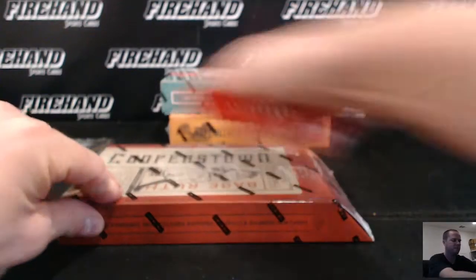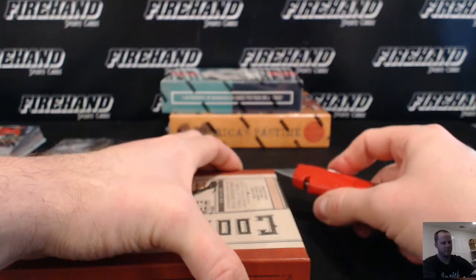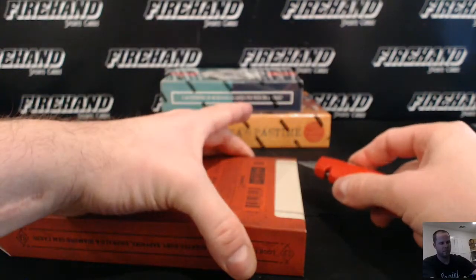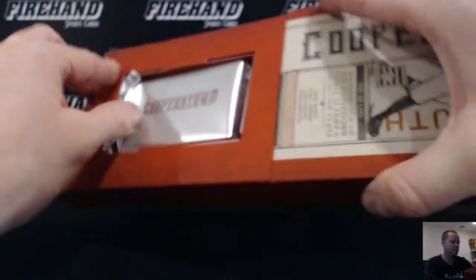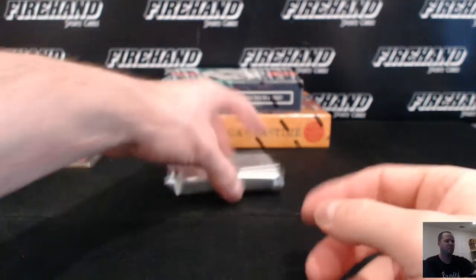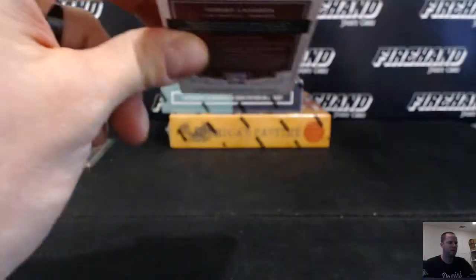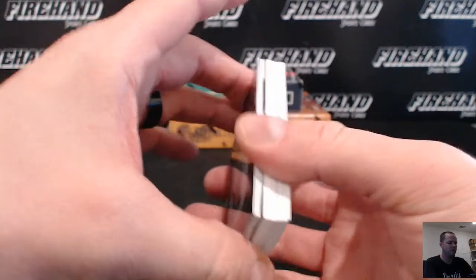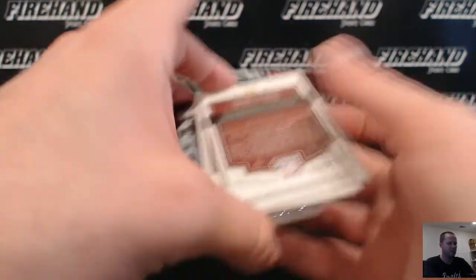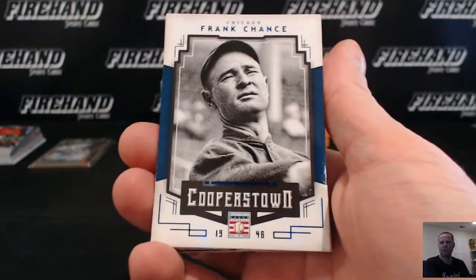That's the Chrome. Cooperstown — two on-the-card Hall of Fame autos. Pretty thick-packed here — maybe we have a jewel card or something. I have a jewel! Numbered to 25 — Frank Chance, Chicago Cubs.